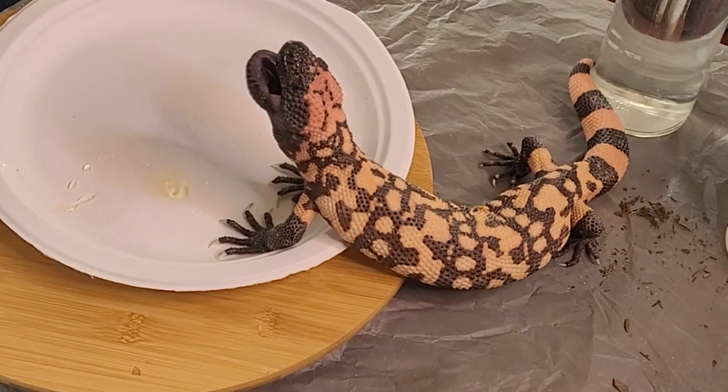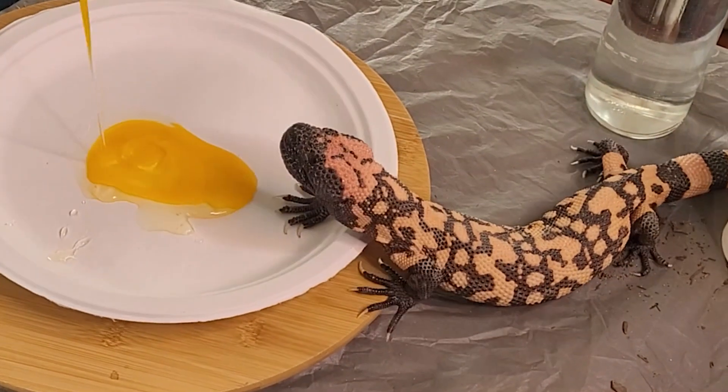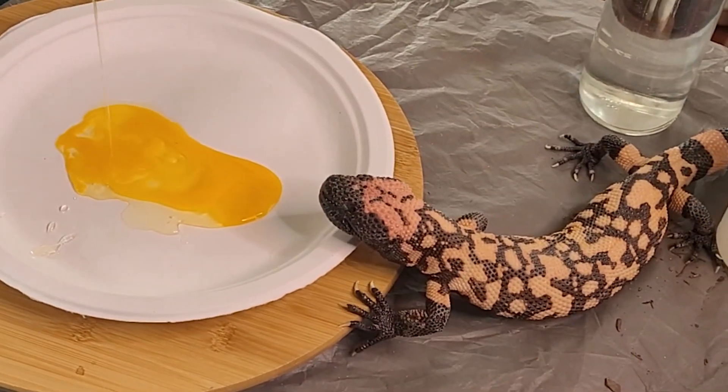Deadly Tarantula Girl coming to you from my studio. Today we are going to be talking about some of the differences between the Gila monster and a larger lizard that many people mistake as a giant Gila, known as the Beaded Lizard.